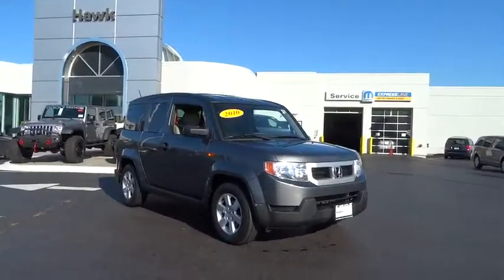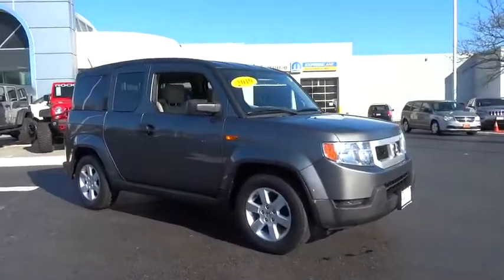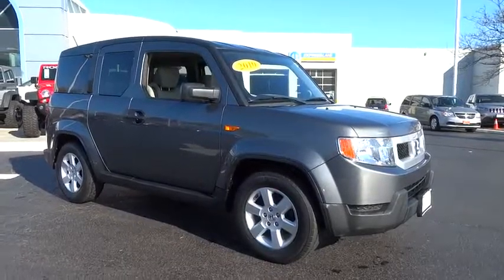The 2010 Honda Element. Fun, freedom, and flexibility from the inside out.